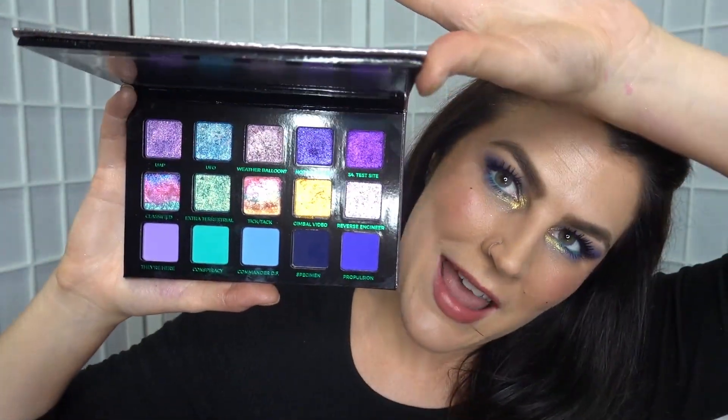For lips I'm going to use my Flower Beauty Petal Pat liquid lip soft matte lip color — I never know what to call this — in the shade Blush. And we have a final finished product using the Adept Element 115 eyeshadow palette!